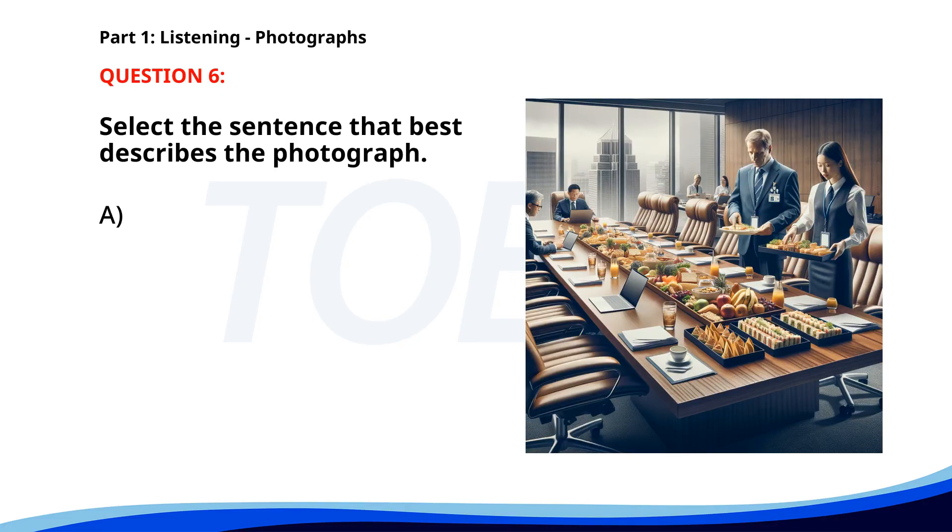Number 6. A. The person is reading a document. B. Two people are serving food. C. The manager is speaking. D. The worker is serving food. The correct answer is B: Two people are serving food.